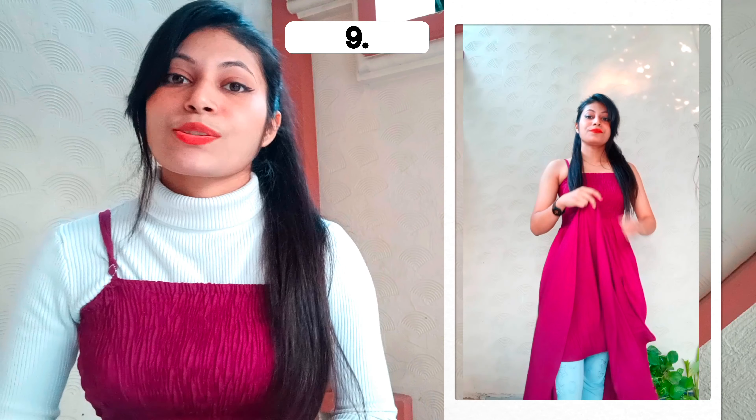In the ninth look, we wear the maxi dress on top and pick up the front, then attach it to our waist with the help of a safety pin. See how many layers it creates. You can wear it on top of jeans or without jeans.